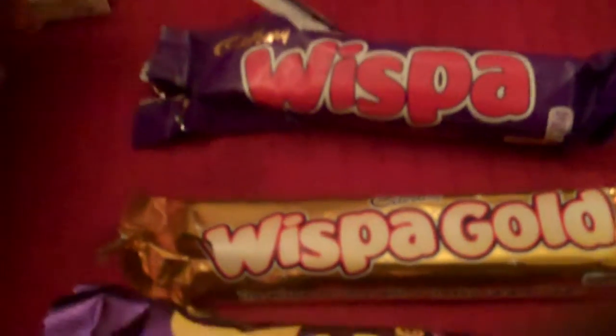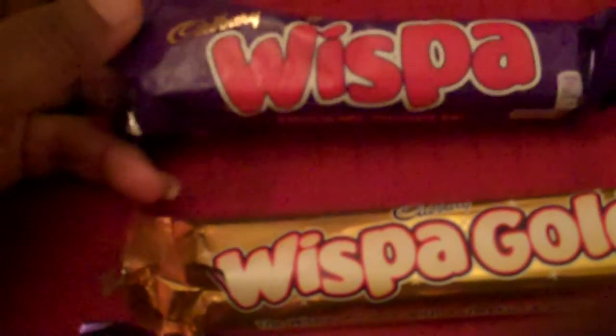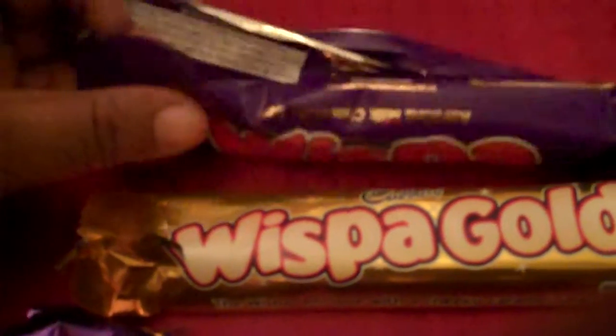Hi and welcome back to the old confectionery shop. A word about our first chocolate here is the Wispa by Cadbury. I wasn't too impressed with this. It's basically just a chocolate bar — sort of an airy type chocolate bar.